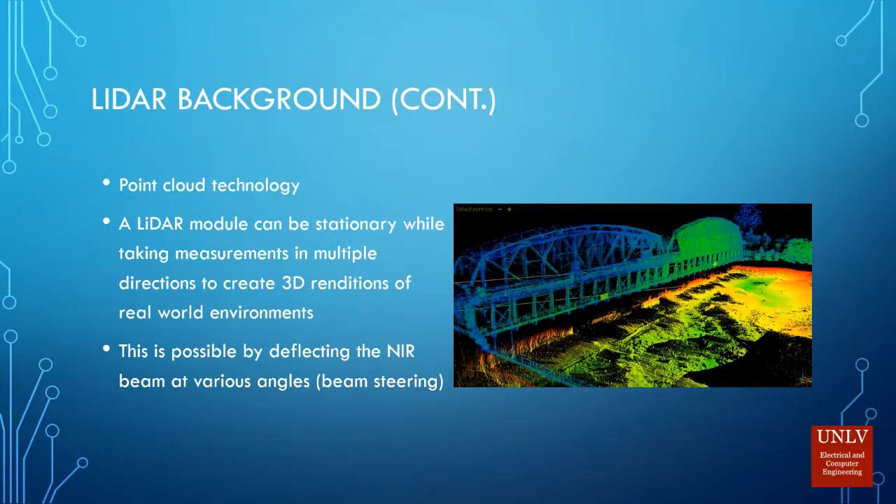LiDAR is used to create point clouds, so the beam from a LiDAR module is sent in all different directions. It can basically scan a real-world environment and create a 3D rendition, like you see right here with the bridge.